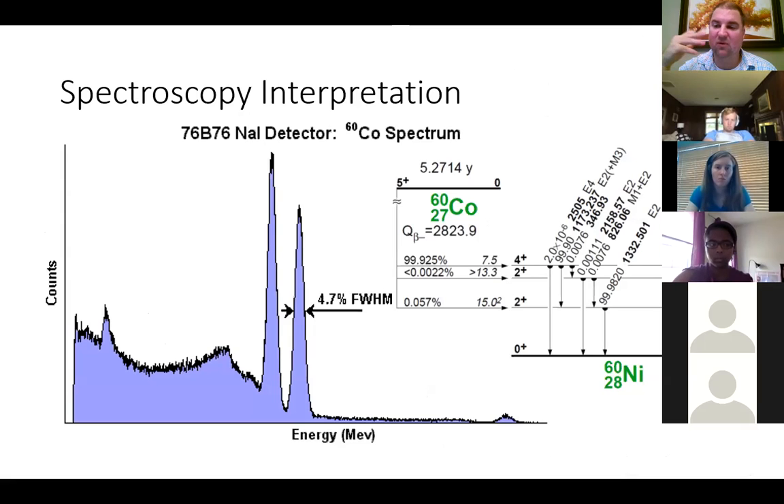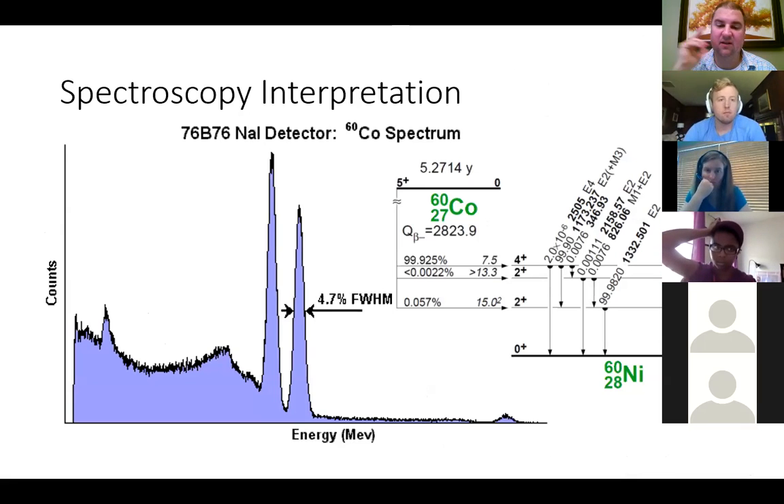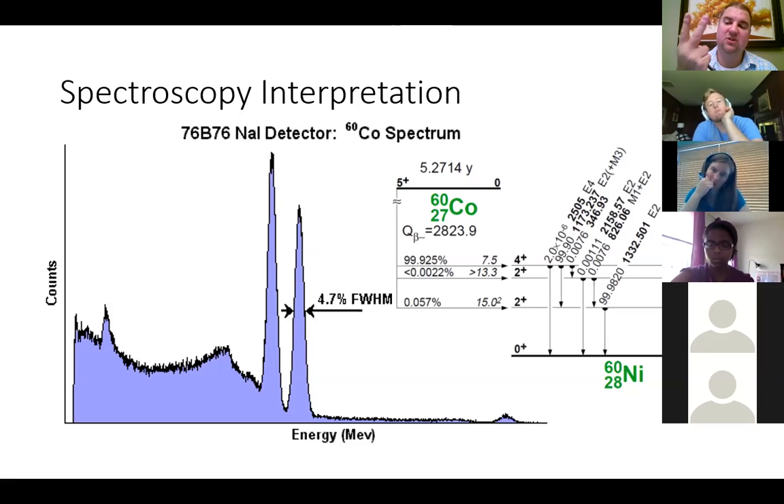For cobalt-60 level diagrams and gamma decays: cobalt-60 undergoes beta decay to nickel-60. Nearly 100% of its decays go to the top energy level of nickel-60. Almost all of those decays will emit a 1173 keV gamma ray going to the first excited state of the nucleus, which then emits another gamma of 1332.5 keV to the ground state. So nearly all cobalt-60 decays are associated with these two gamma ray energies, and you could use that information to identify your sample.